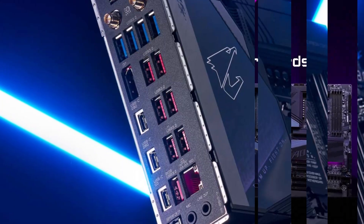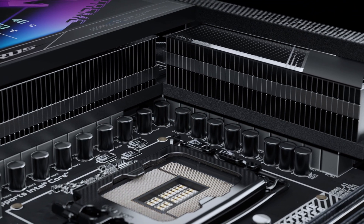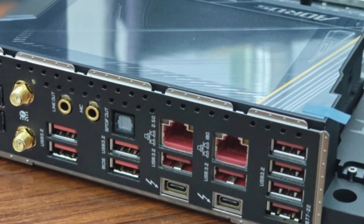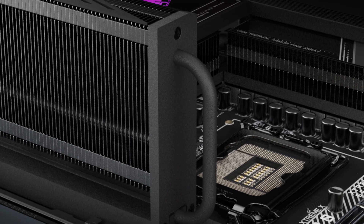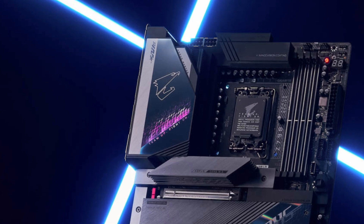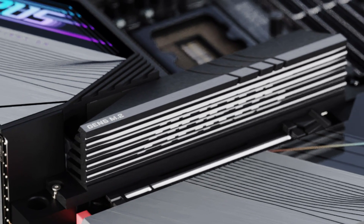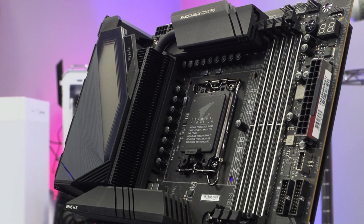The PCIe 5.0 x16 slot and multiple M.2 slots, including PCIe Gen 5, make it an ideal choice for high-end GPUs and lightning-fast SSDs, ensuring peak gaming and productivity performance. DDR5 memory support up to 8,266 MHz with XMP profiles further enhances its future-proof appeal, delivering unparalleled speed for demanding applications. Connectivity is another standout feature, with Wi-Fi 7, 10GbE LAN, and Bluetooth 5.3 offering top-tier networking capabilities for seamless online gaming and content streaming.